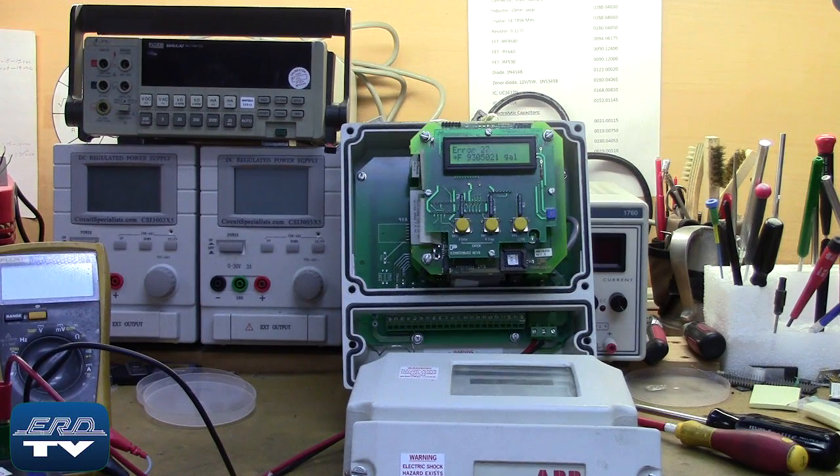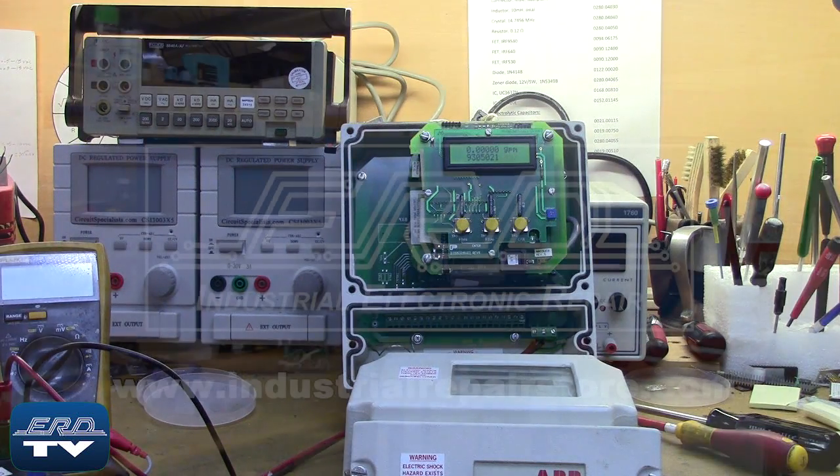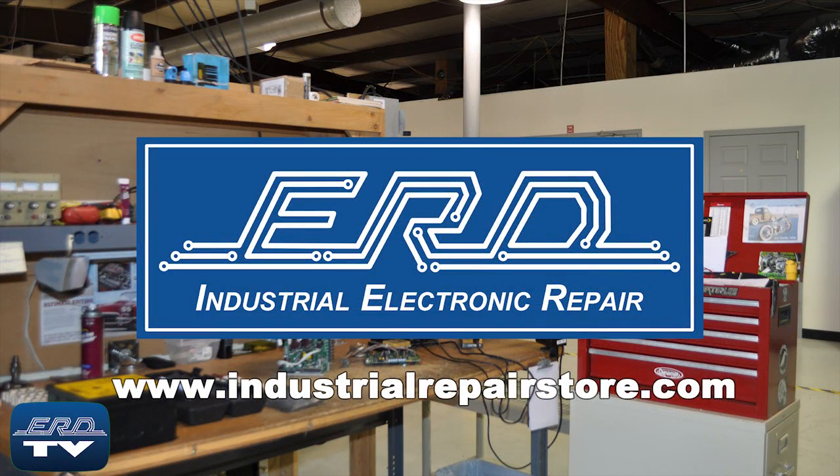Here you see the flow meter signal converter going through ERD's cycle test to ensure proper operation after their repair. At ERD we can repair your industrial electronic equipment, preventing a costly replacement and extended downtime.